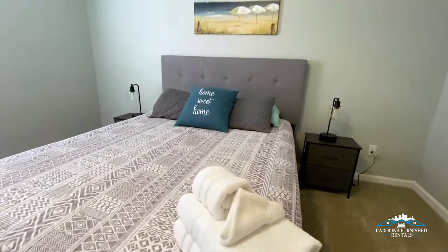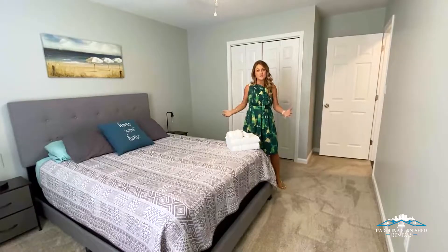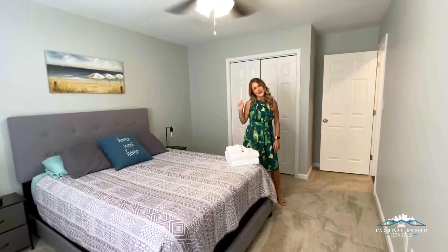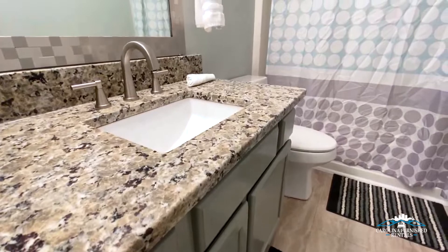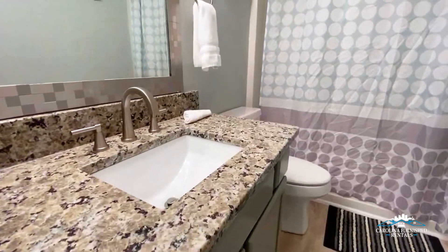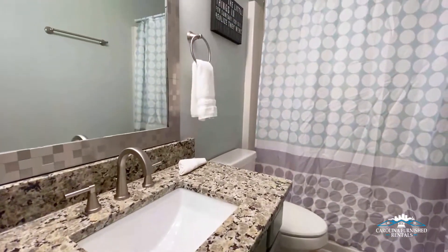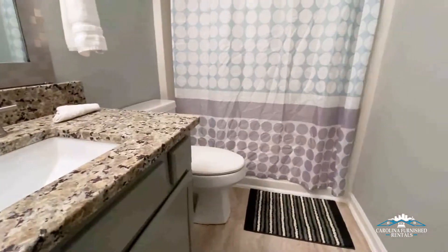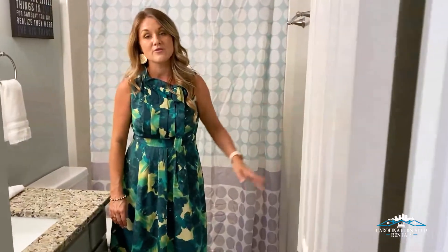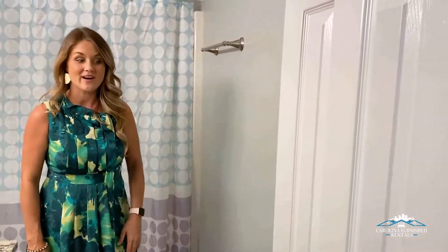As always, when you arrive at one of our fully furnished rental properties, you're going to have the towels nicely folded awaiting your arrival. Here in the guest bathroom, as you can see, they even put granite in the bathrooms — completely remodeled with new tile floors, new granite. They painted the vanity, and there's all-new paint throughout the house and all-new hardware as well.